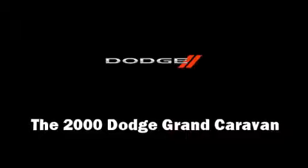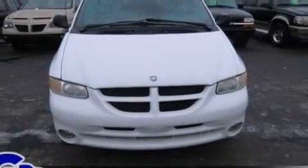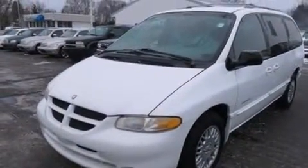The 2000 Dodge Grand Caravan. It features a front-wheel drive platform, an automatic transmission, and a 3.3-liter six-cylinder engine.